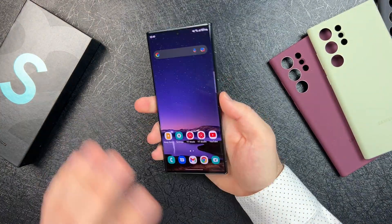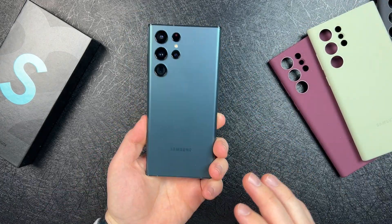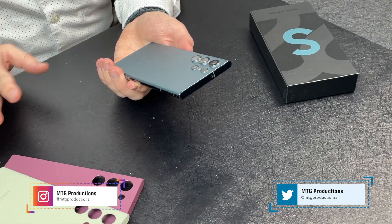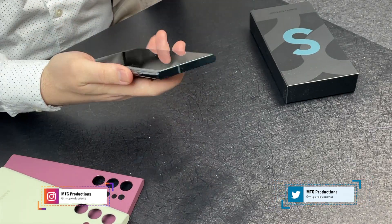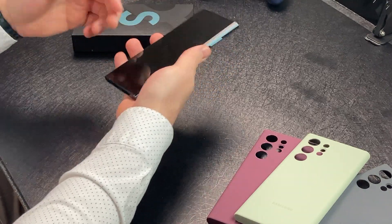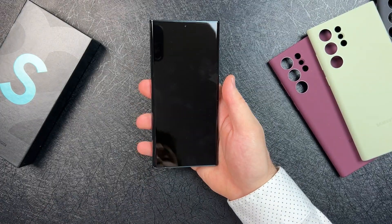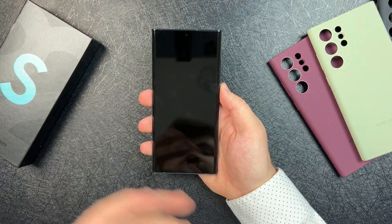I want to start off with design and talk about this boxy design. It resembles the Note, but it's not a Note — let's just remember that. I personally like this boxy design. I love the feel in the hand; it feels really comfortable and fits really snug. It is a large phone at 6.8 inches, but it's great to hold. I'd definitely recommend trying it out at your local Best Buy or carrier store.